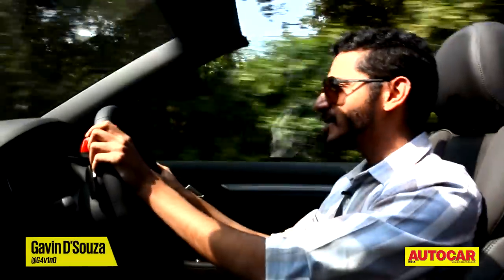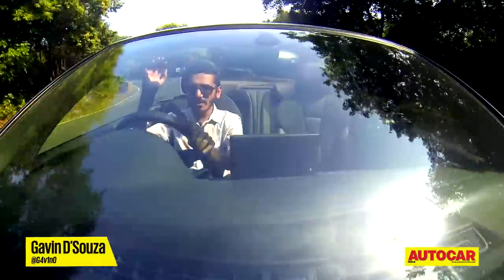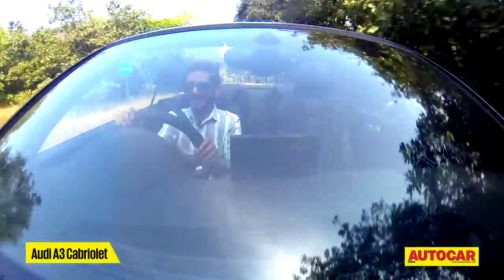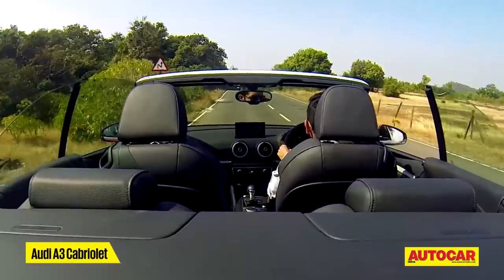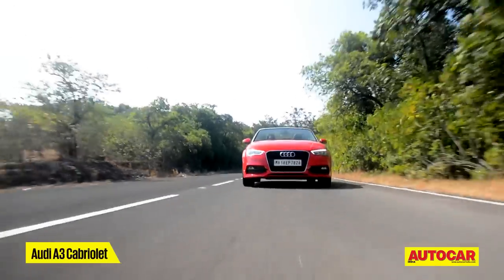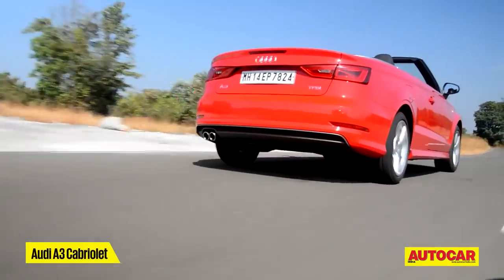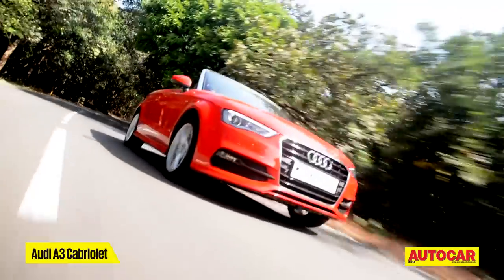Now, if there's something that will take a little getting used to in the convertible, it is this windscreen, which is lower and further back than in the sedan. I'm not a very tall driver, but I can see this taking a little bit of getting used to. Get acclimatized though and you can really revel in what makes this car special — all the thrills of the A3 sedan, with all the added benefits of open top motoring and only a few compromises to practicality.